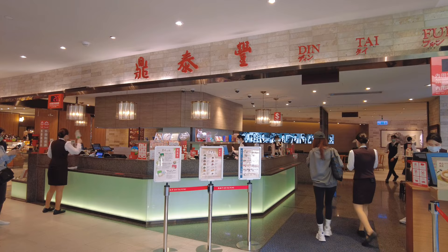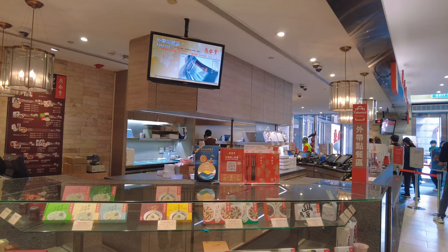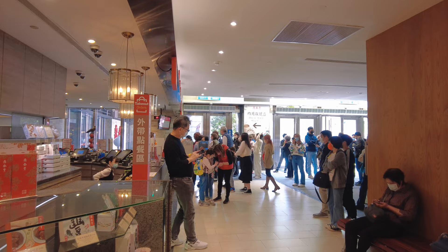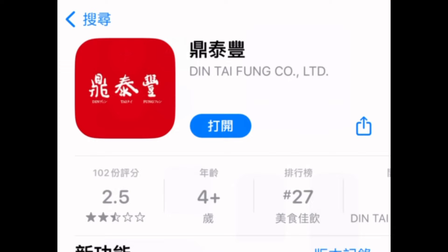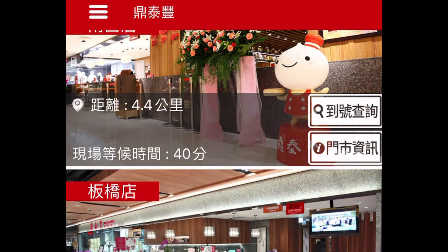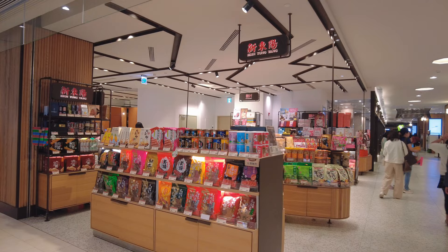At 10:45 in the morning, before the shop opens, we still have to wait. They also sell souvenirs. Around 11am there are more and more people coming and waiting. A little tip here is that you can download the Din Tai Fung app to see how long you have to wait for each branch, and to see what number is being served at this moment, so you don't need to keep waiting in front of the restaurant.